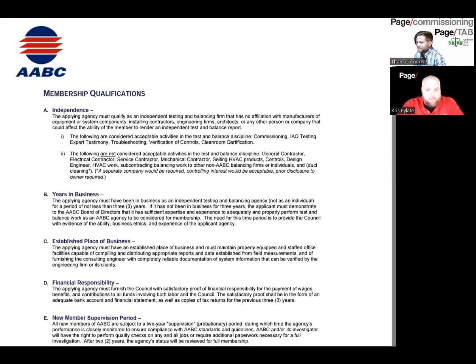Another thing is the established place of business, which is pretty much the same with both certifications. They want you to show that you have a place of business where your employees can come, pick up their equipment, pick up reports, generate reports and invoices — and that's the same with NEBB. NEBB will require you to designate your city of business, and that's where you get certified from. So even though you can perform work nationwide, you're still certified out of a base city.